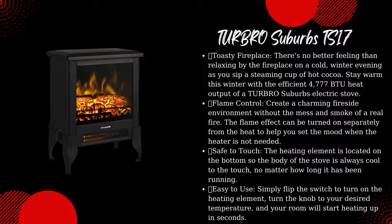Stay warm this winter with the efficient 4777 BTU heat output of the Turbo Suburbs Electric Stove. Flame Control: create a charming fireside environment without the mess and smoke of a real fire. The flame effect can be turned on separately from the heat to help you set the mood when the heater is not needed. The heating element is located on the bottom so the body of the stove is always cool to the touch, no matter how long it has been running.